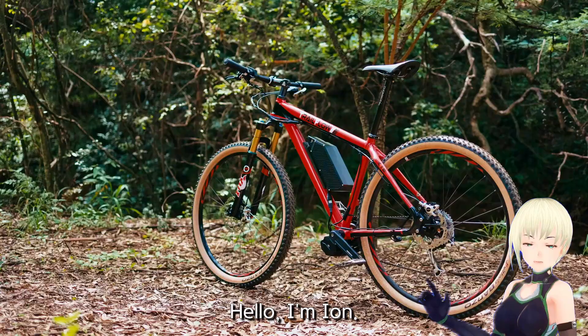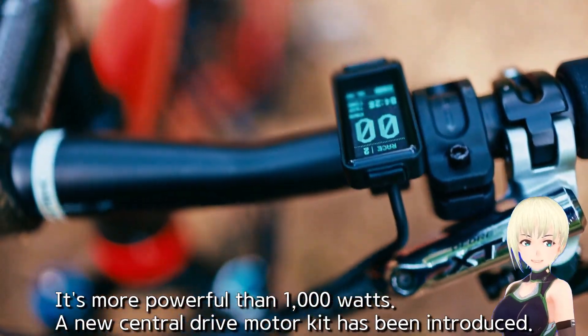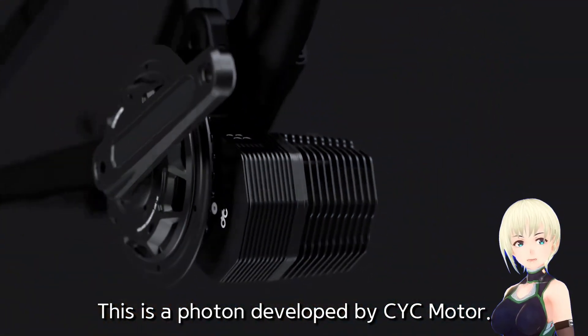Hello, I'm Aion. It's more powerful than 1,000 watts. A new central drive motor kit has been introduced — this is the Photon, developed by CYC Motor.